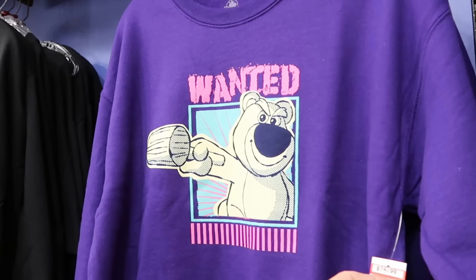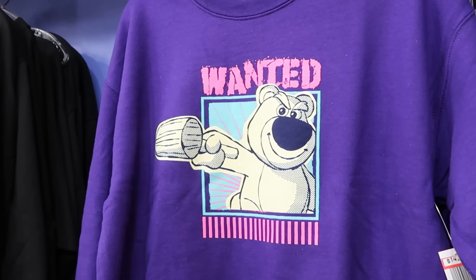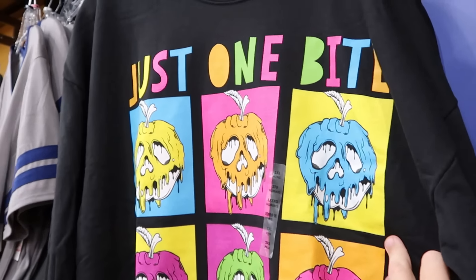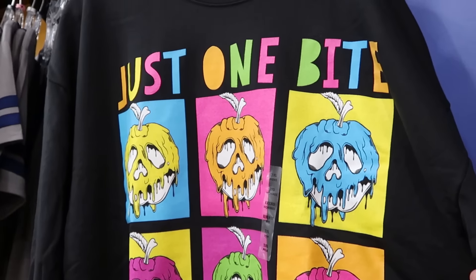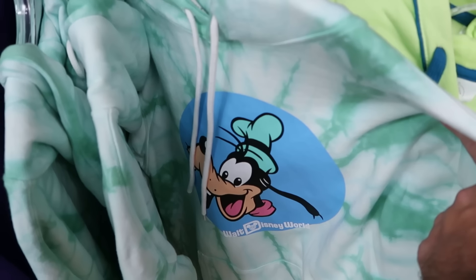How about this pullover sweatshirt with Lotso from Toy Story — it has a mallet and says Wanted — only $15 from $53. Right next to it is one that says Just One Bite with all the poisonous apples — also $14.99.